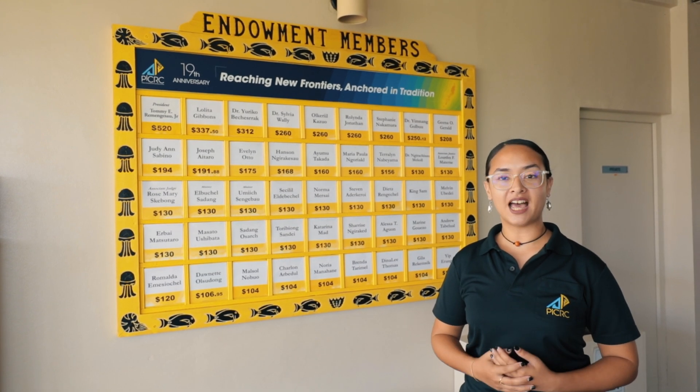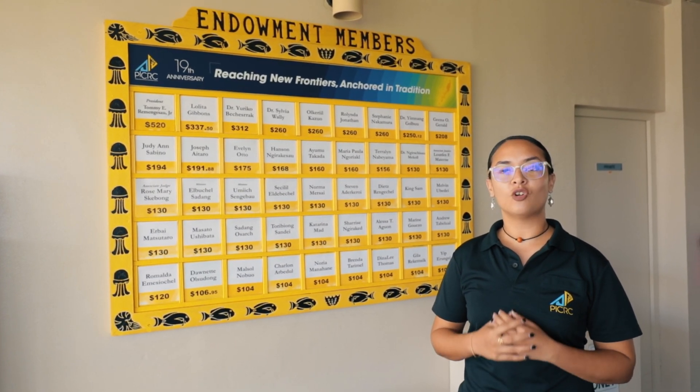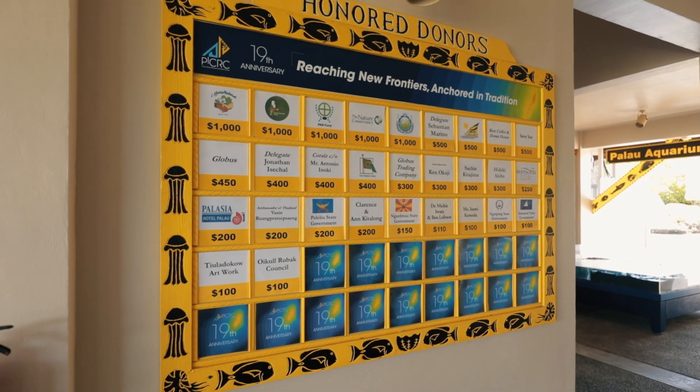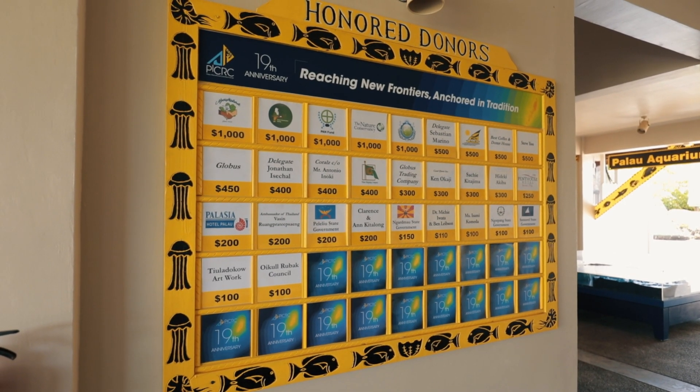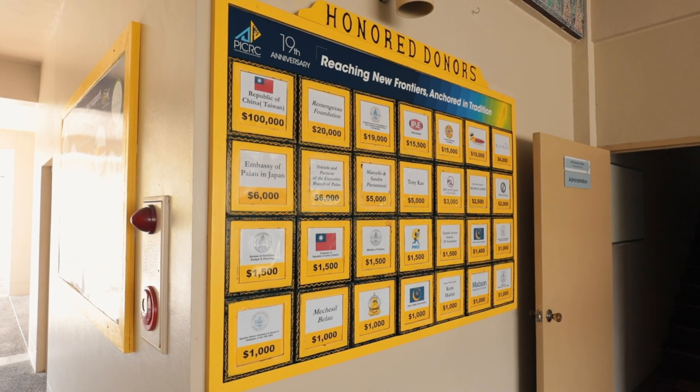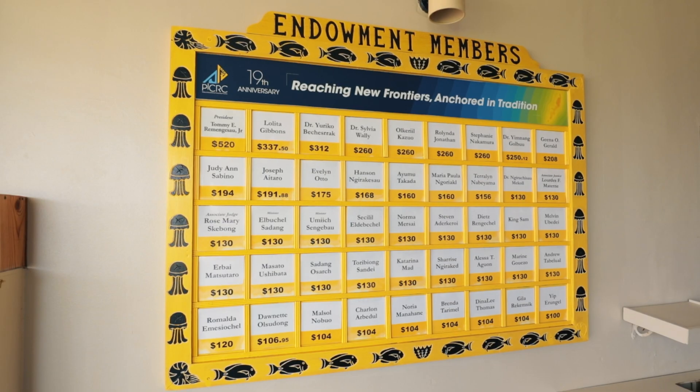Our mission here at the Palau Aquarium and the Palau International Coral Reef Center would not be possible without the generous support of organizations, companies, and individuals who contribute to us annually. We would like to take this time to thank all of our donors, supporters, and endowment members for continuing to support PICRC.